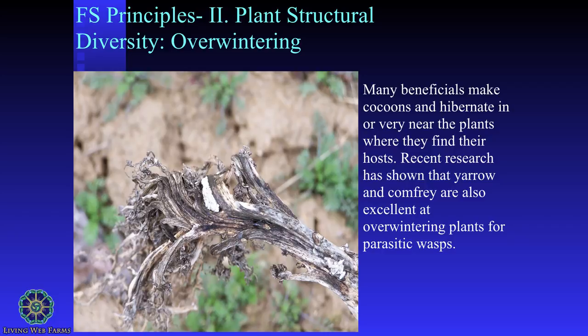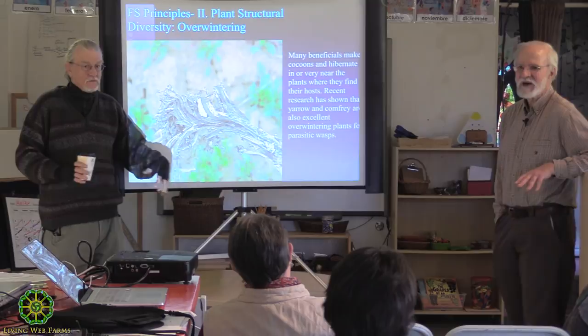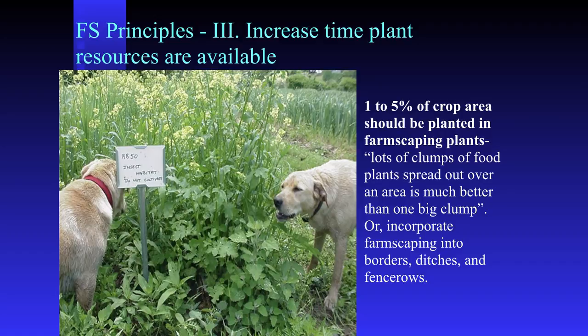Yarrow and comfrey are good overwintering plants, but be careful with comfrey - don't dig it up without thinking. What happened in my neck of the woods is that we had comfrey in a community garden and somebody got the smart idea to till it. That's called comfrey propagation - there was comfrey everywhere. You can put some stuff in that can overwhelm your system if you're not careful.